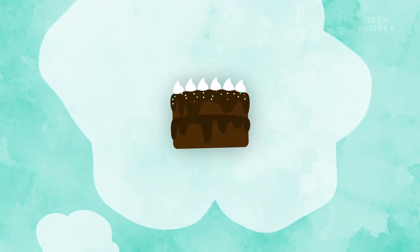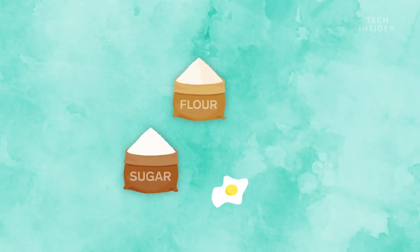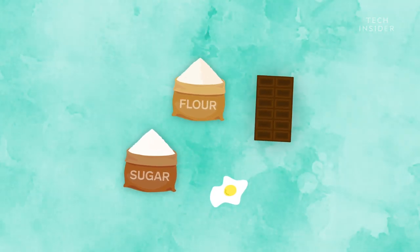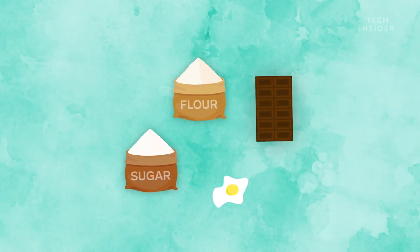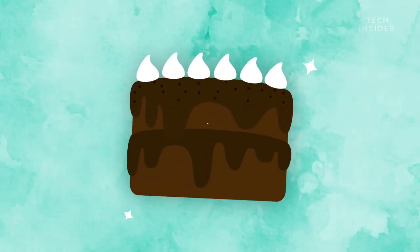Imagine the waste plastic is a chocolate cake. Loop's process pretty much breaks down the chocolate cake into its basic ingredients — the eggs, the flour, the sugar, and the chocolate. Each ingredient is broken down and separated into its purest form. For the cake metaphor, that means going so far as putting the egg back in its shell. Then Loop takes the purified ingredients and bakes a brand new cake.